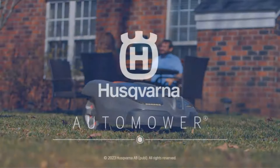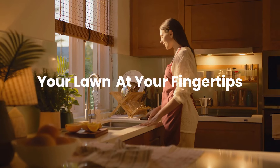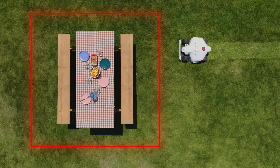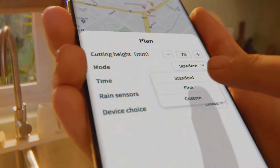The self-installation capability of the AutoMower 430X makes it convenient for homeowners to set up without the need for professional assistance. Once installed, users can simply program the mower according to their preferences using the intuitive interface.